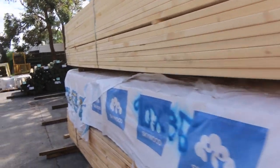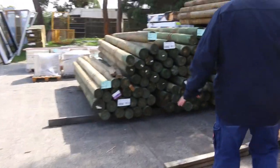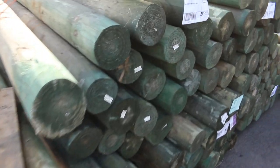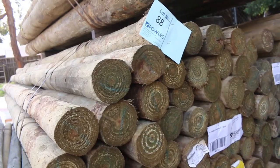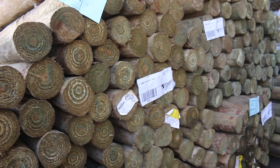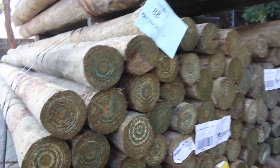Making our way down here — treated pine poles have arrived this week. We've got two different sizes, five packs of each. We've got the 150 to 200 mil, three-meter poles — 20 pieces in a pack — five packs of those. Then we've got the other size, which I think is 75 to 100 mil poles, with 70 pieces at three meters in each pack. Five packs of each, two different sizes.